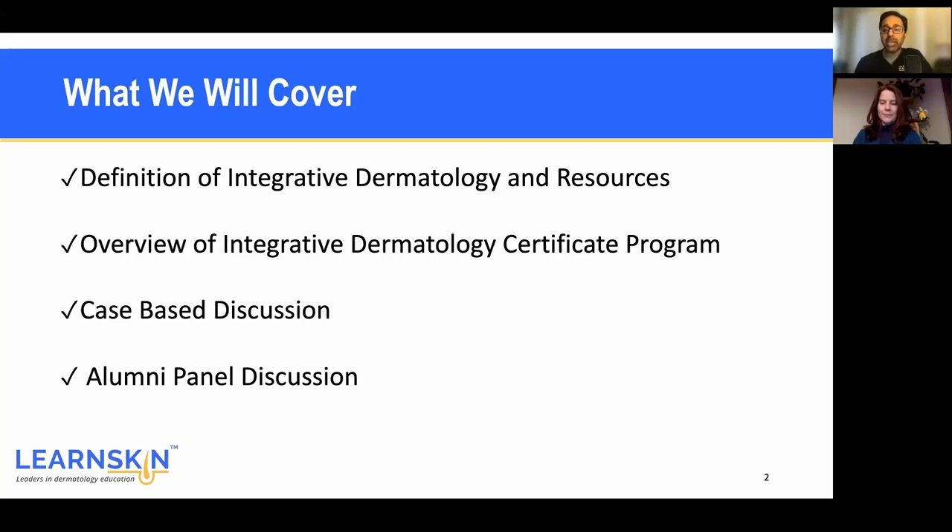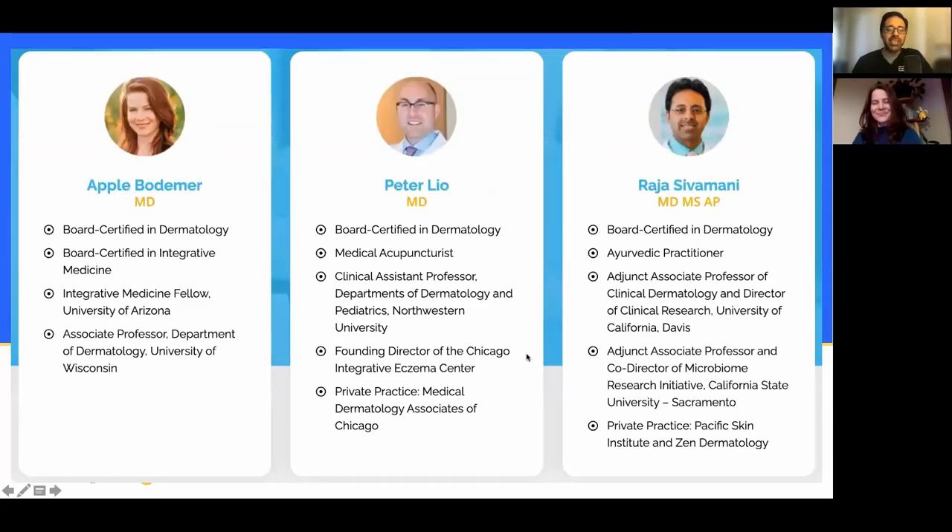We're very excited because every time we have people come back and talk, every single person that takes this program becomes part of a bigger and bigger family with more and more influence. You can run, but Integrative Dermatology will find you somehow. About myself, I'm a board-certified dermatologist and Ayurvedic practitioner with two practices focused on medical dermatology and one that's more holistic, integrative, and aesthetics. I do a lot of research and am very passionate about this area. Let me turn it over to Apple and Peter.